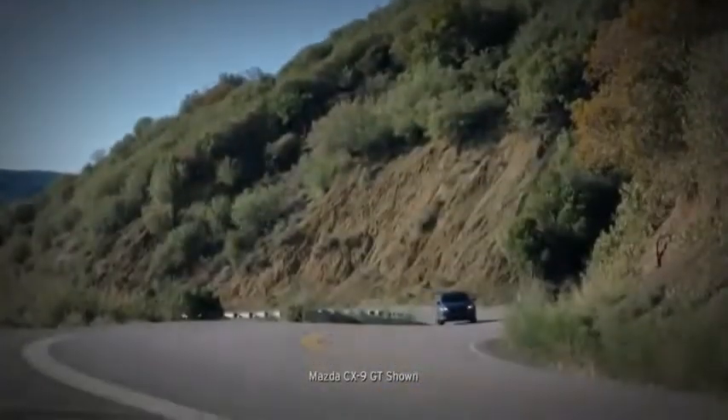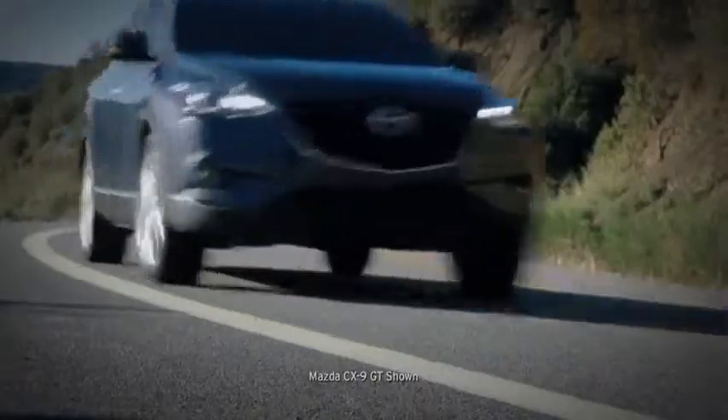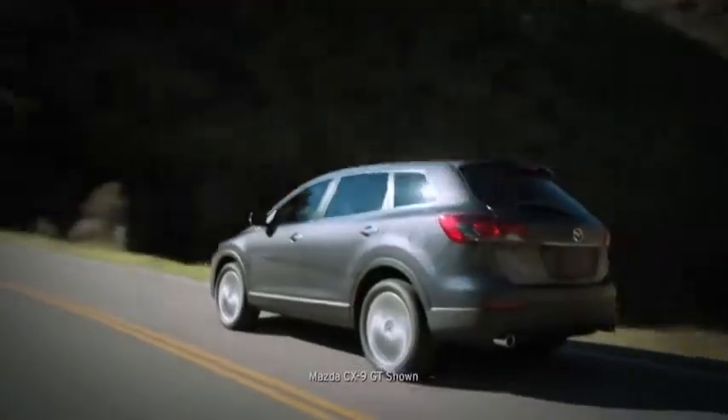Superior handling and performance is what makes a Mazda a Mazda, and the CX-9 is no exception. Since it was launched, the CX-9 has won acclaim for its driving dynamics, and the new CX-9 is built on the same winning platform.